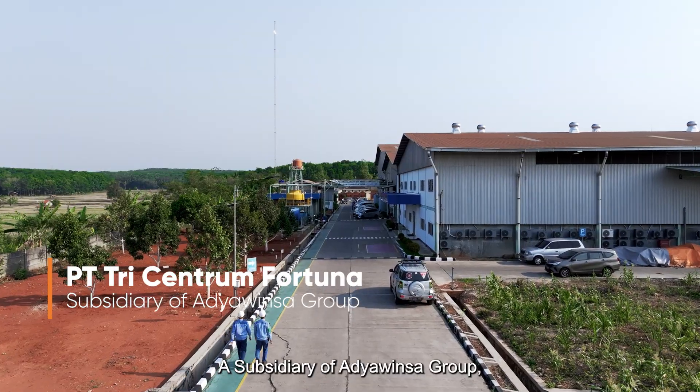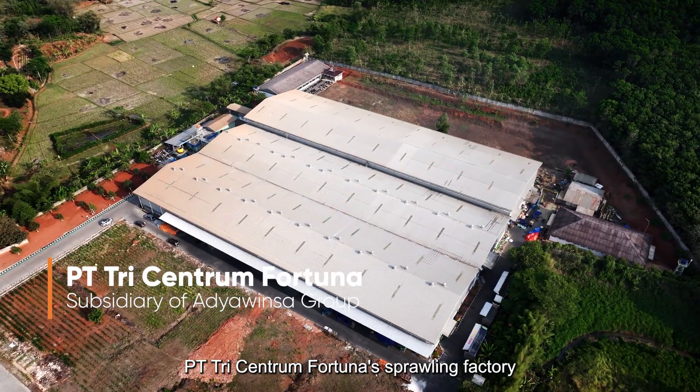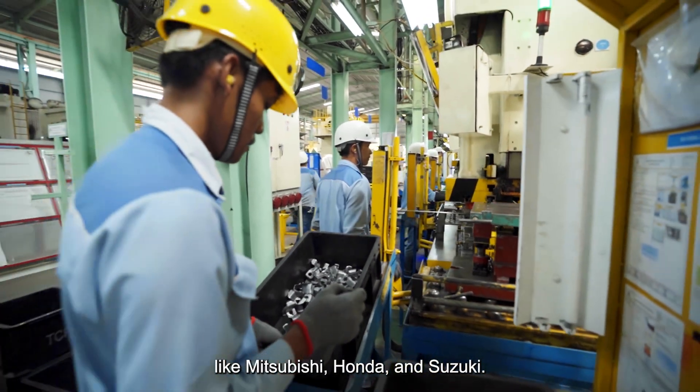A subsidiary of the Adiowinsa group, Peite Tree Centrum Fortuna's sprawling factory manufactures automobile components for automotive giants like Mitsubishi, Honda, and Suzuki.